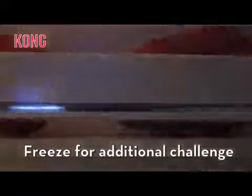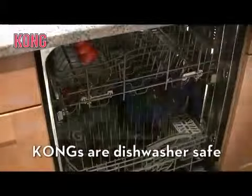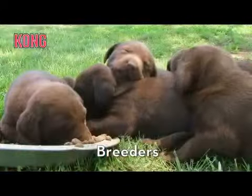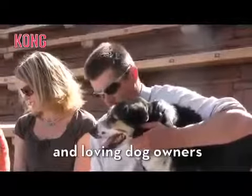Kongs are dishwasher safe for easy cleaning. With its many benefits, Kong has been recommended by veterinarians, trainers, breeders, and loving dog owners for more than 30 years.